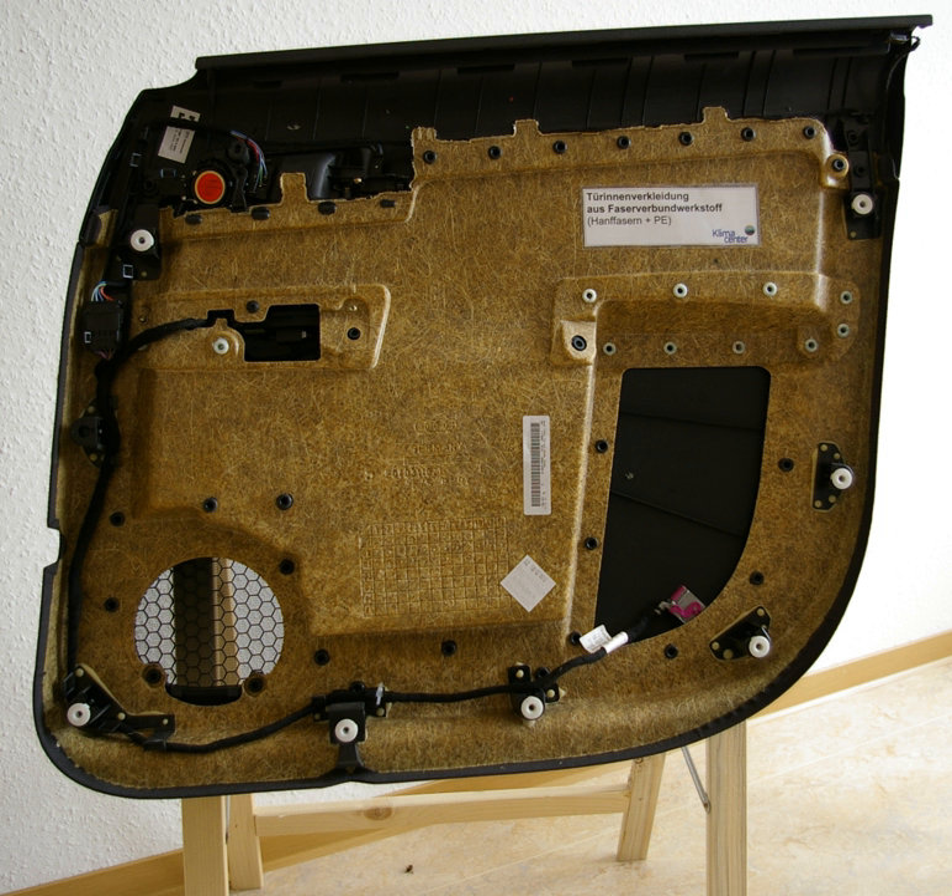Applications include furniture and musical instruments. In furniture, a team at Sheffield Hallam University designed a cabinet with entirely sustainable materials, including flax linen. In musical instruments, Blackbird Guitars has produced a ukulele made with flax linen that has won a number of design awards in the composites industry, as well as a guitar.